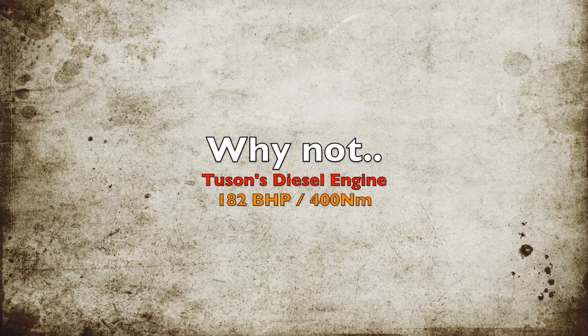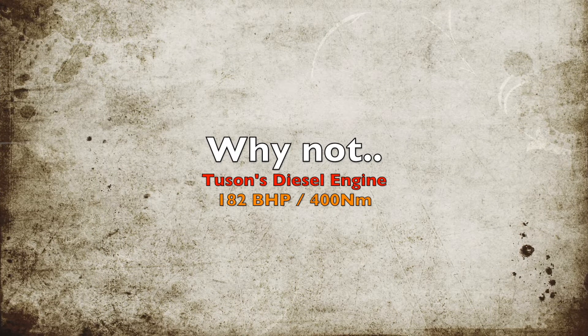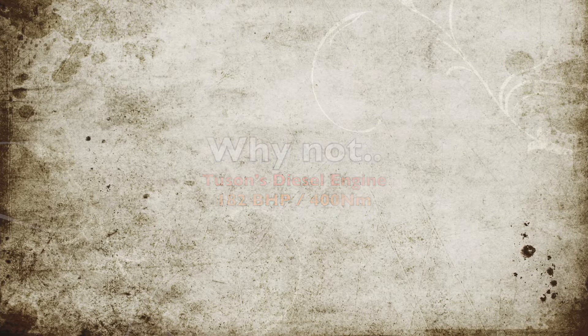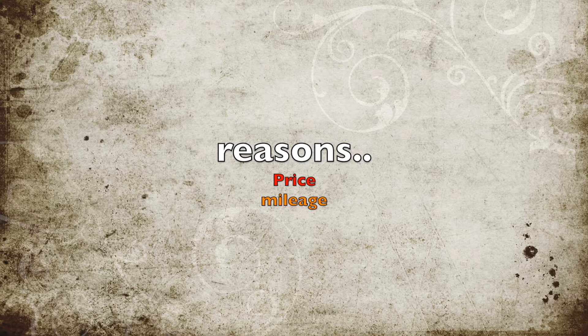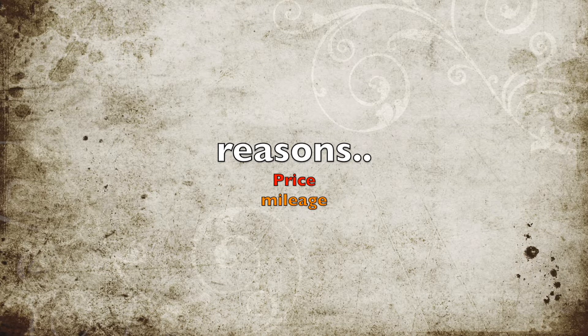Why didn't they go for the Tucson diesel engine, which is more powerful than the Creta's diesel engine and is at par with the rival's diesel engine? Hyundai wants to keep the price competitive and it should also give decent mileage. These are the two main reasons Hyundai has chosen this particular engine.